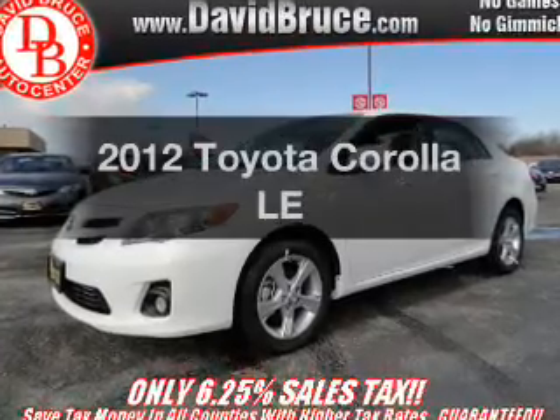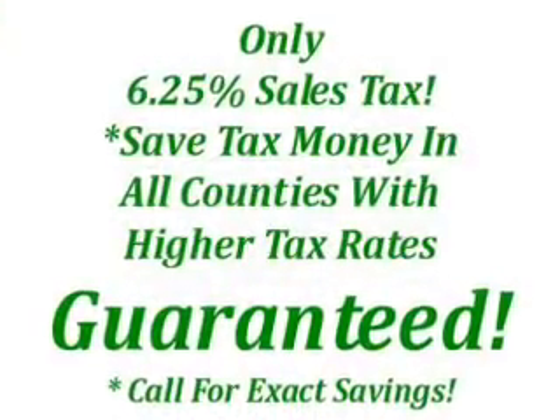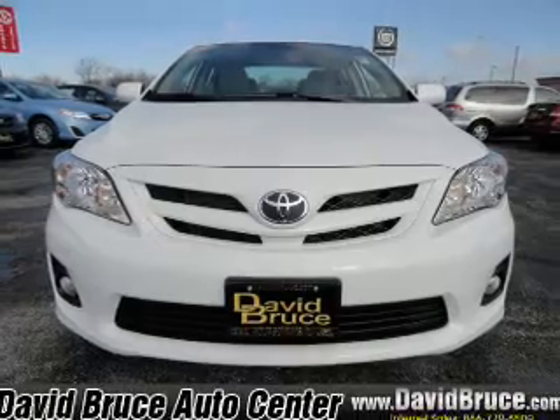Presenting the 2012 Toyota Corolla — everything you need under one roof with this great vehicle. With an efficient four-cylinder engine that responds smoothly to its automatic transmission, premium wheels lend a distinctive appearance.